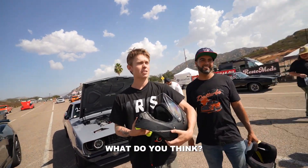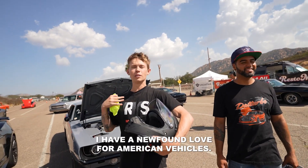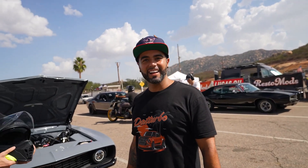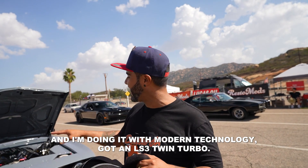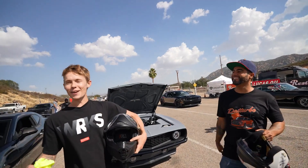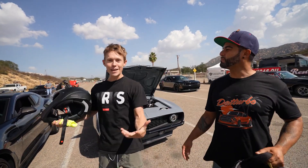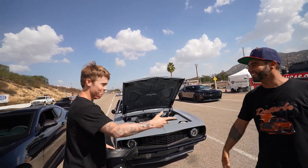You got to drive the ZL1 — what do you think? The ZL1 exceeded my expectations. I have a newfound love for American vehicles. I'm going to absolutely spank him. What have you got? I got a Camaro, old school, with modern technology — an LS3 Twin Turbo. So I'm going to spank that ass. You can compare it to a grandpa in a boxing match with his 22-year-old son. It's experience, baby. The best man wins. Let's do it.